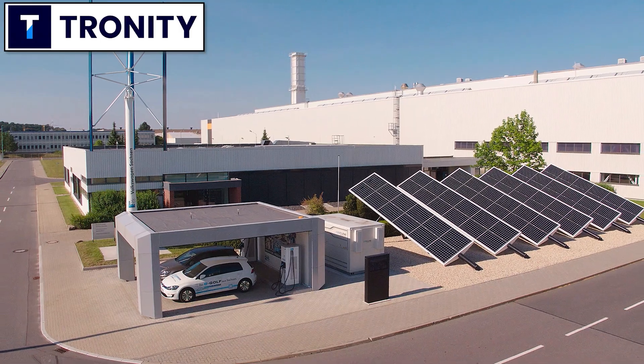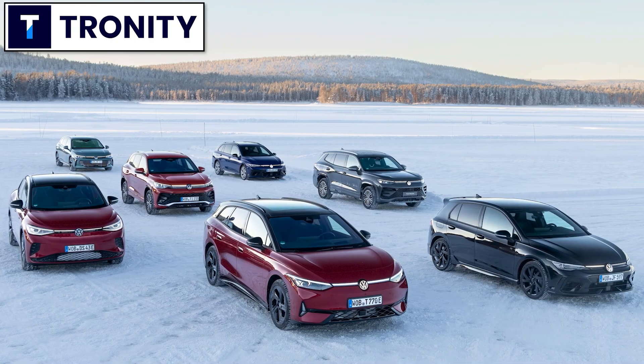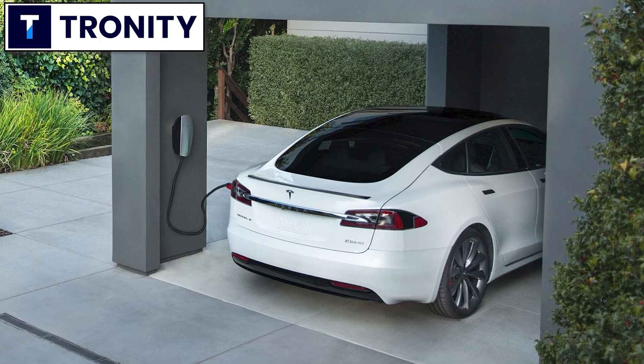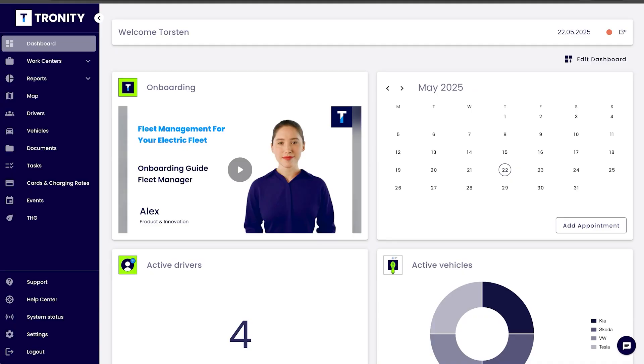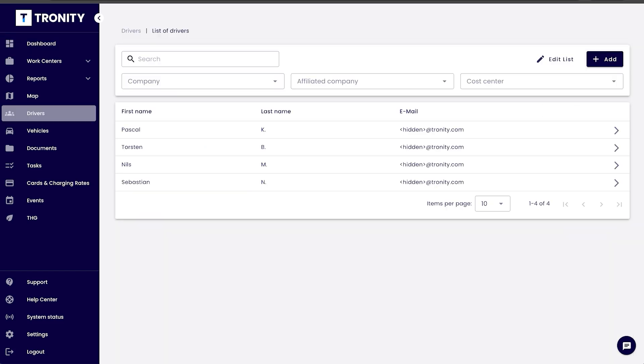If your company has electric cars as company cars, of course you want your employee to charge at home. It's cheaper for you and it's easier for the employee. Troniti has a software solution for you to know how much you have to pay your employee for charging at home.